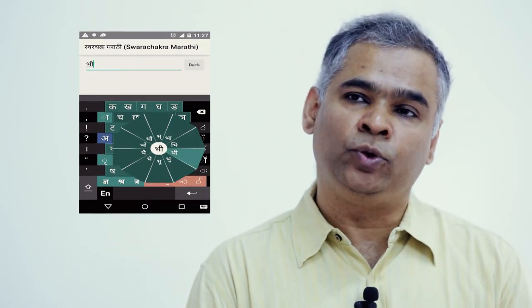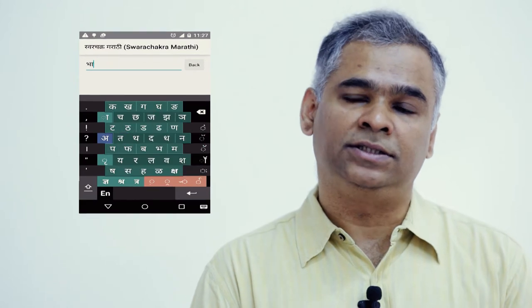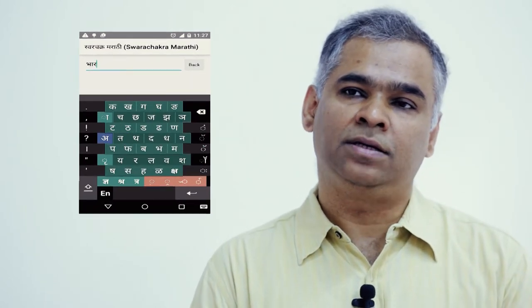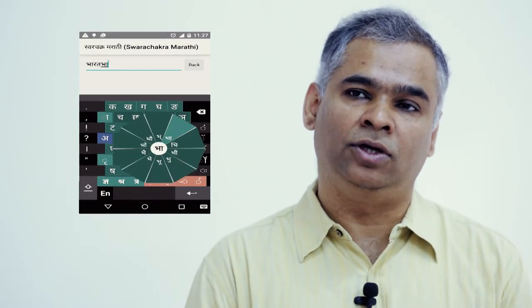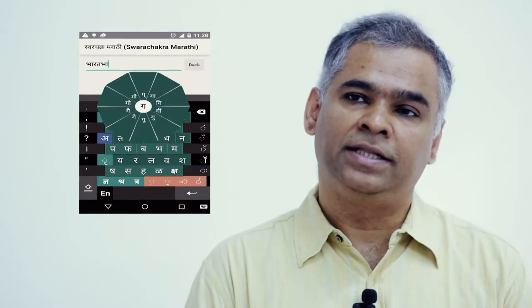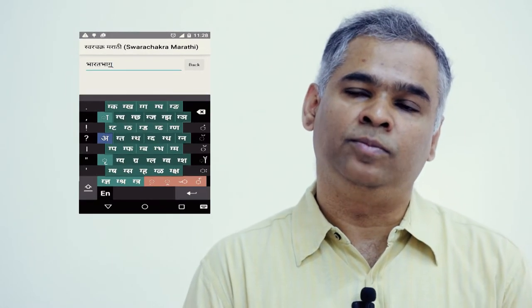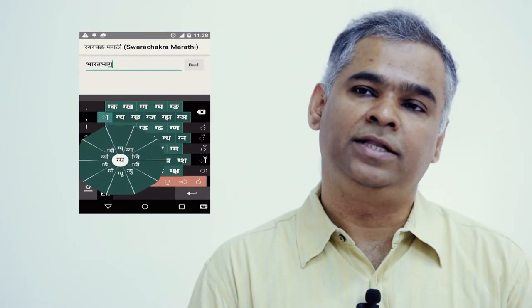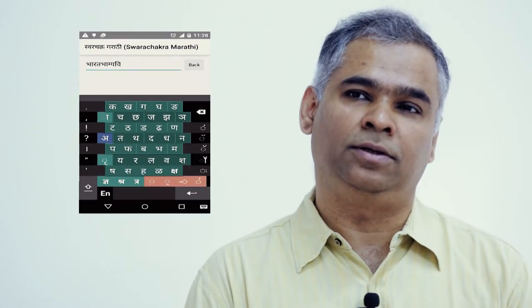The other thing it does is show a preview of conjuncts. Conjuncts are particularly hard for people to type in Indian languages. One of the options in the Chakra is to select a conjunct, and when the user selects the conjunct for a particular consonant, that consonant appears in conjunct with all the other consonants as a preview. Then you can select that conjunct or also add a vowel modifier to that consonant.